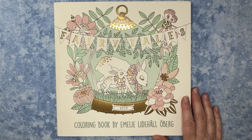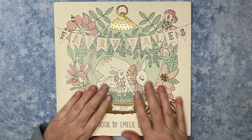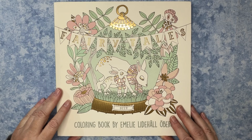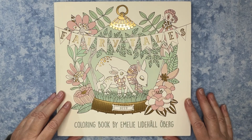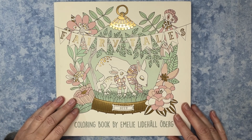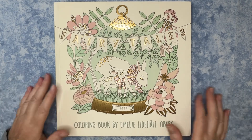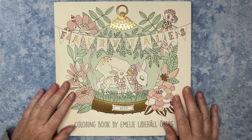My friend Carol was so kind to give me some wonderful things that I'm super excited about. First up is this one: Fairy Tales Coloring Book by Emily Lighthall Oberg. I've wanted this book forever. For some reason it wasn't in my collection yet, but I have wanted this for just the longest time.